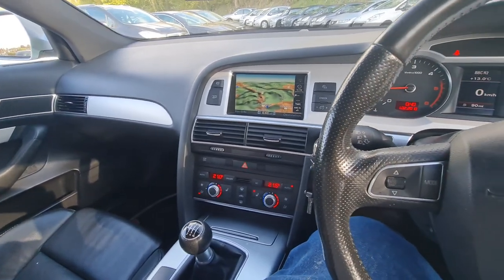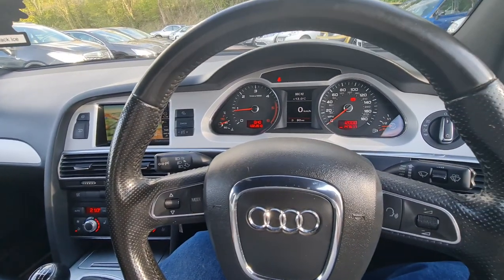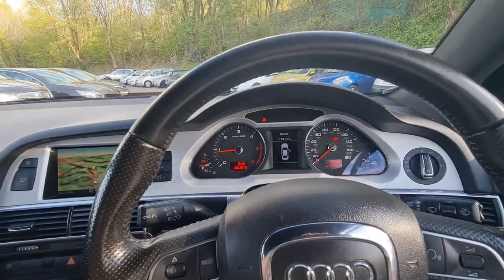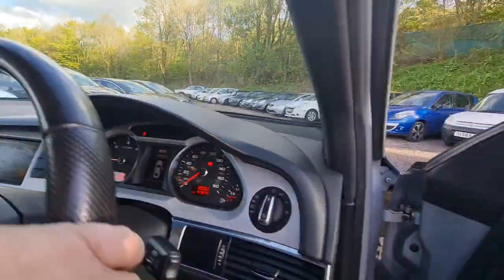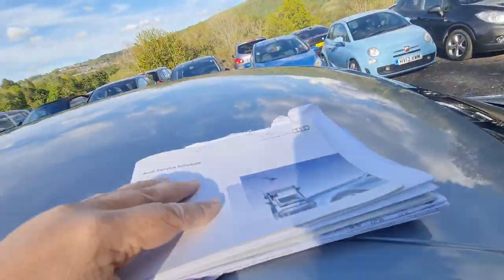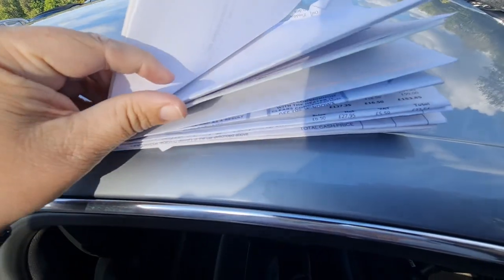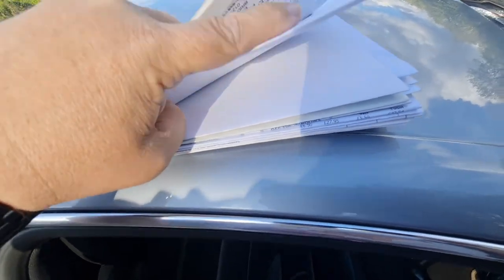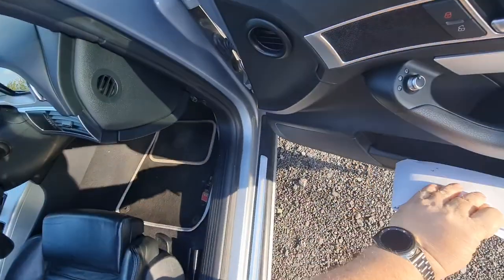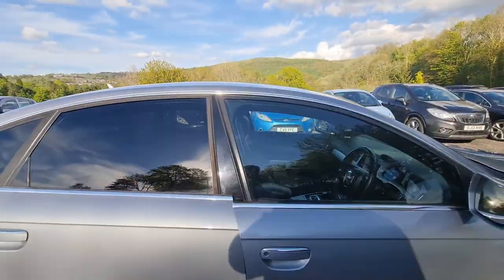Do not be frightened of buying a well-maintained, higher mileage Audi A6. I have got a stack of service history for this car. I won't go through it now because it has got customers' details that I'm not allowed to show you on it. But there are bills here for both the clutch and the timing belt having been done in the last 12 months. And I'll put those on the main listing of the car. That is worth its weight in gold in itself.